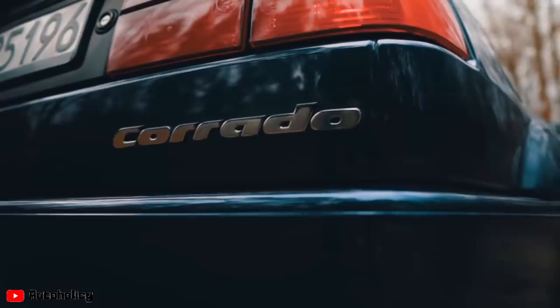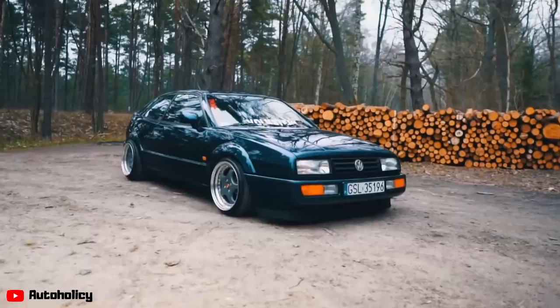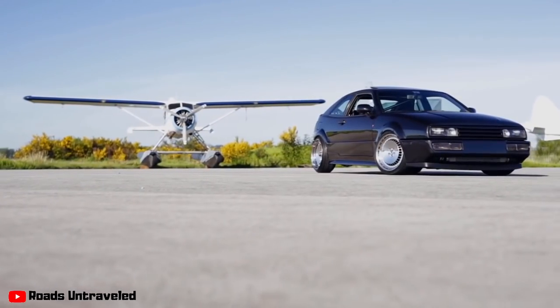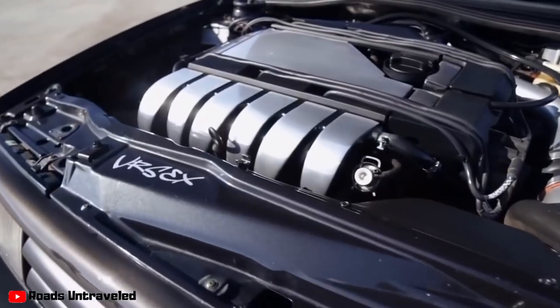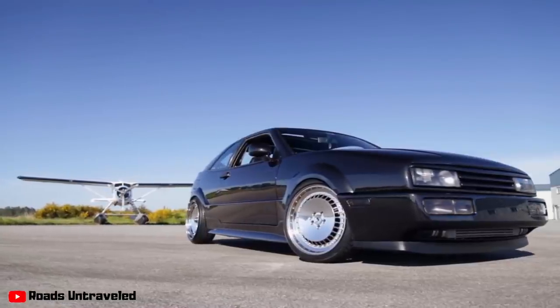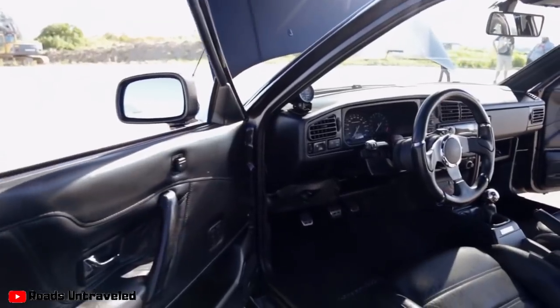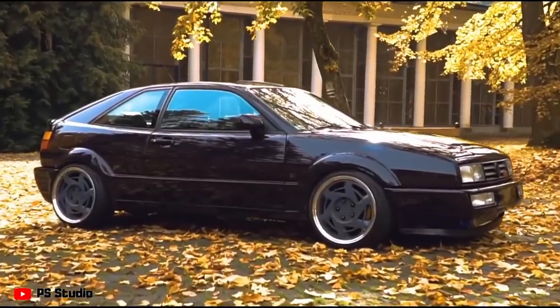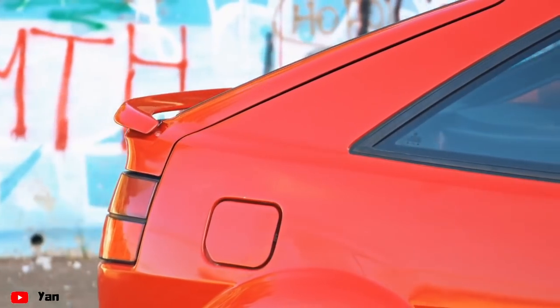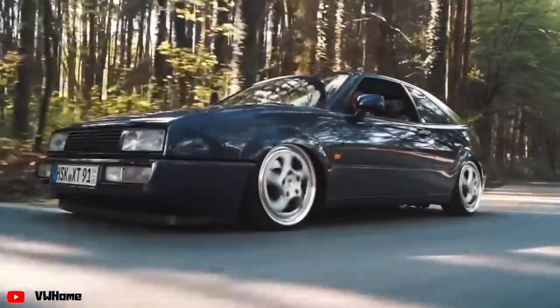In the 1990s, Volkswagen was looking to introduce a new 2-plus-2 sports car into their lineup. The introduction of the Volkswagen Corrado saw instant success with many magazines and car enthusiasts. Auto Express Magazine described it as one of Volkswagen's best driver cars. British Magazine listed the Corrado VR6 as one of the 25 cars you must drive before you die, and the car was also featured twice on BBC Top Gear — pretty amazing remarks for a 1990s sports car from Germany.